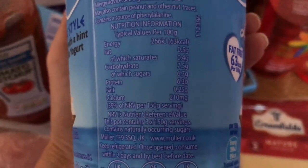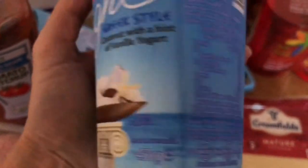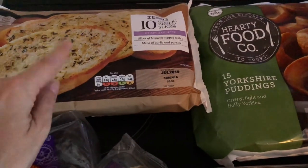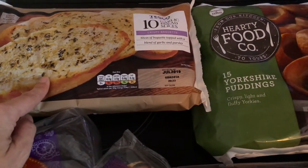It still has a bit of sugar in there — I don't know if you can see on there. Then I've got some garlic bread, these are so good. But I only have one of those, so I'll have one with my pasta.